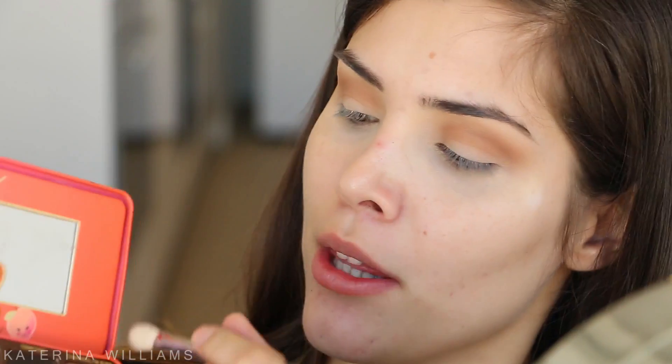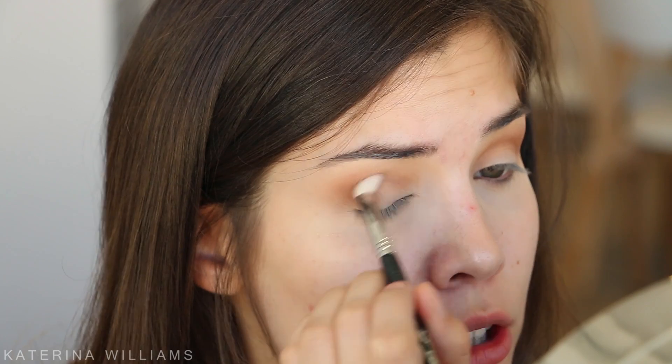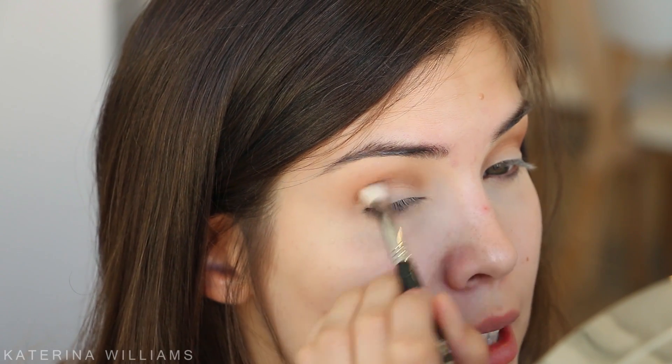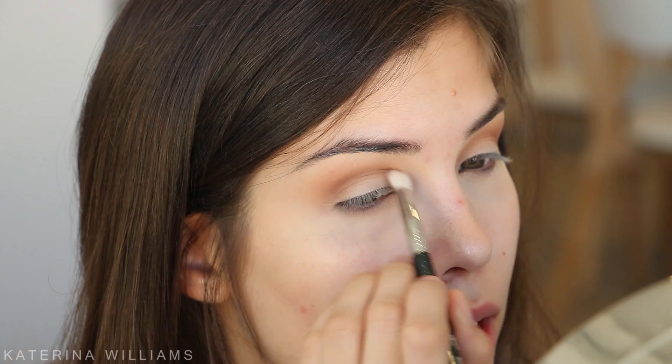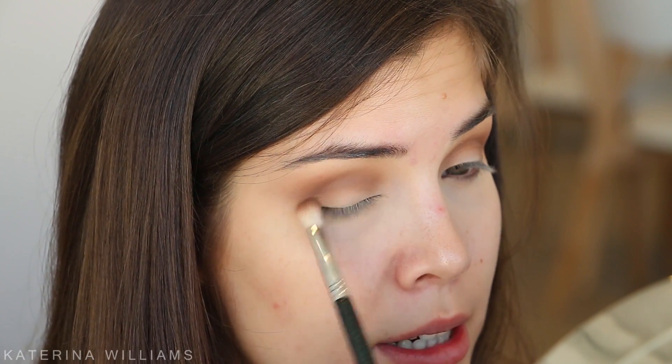Next I'm going to switch to a Sigma e25 brush and go in with Charmed I'm Sure, just up in the corner here, and blend this into my crease as well - but not take it as high up as we did with Puree, just to create some depth in the crease. This is my first time filming a talk-through video in my new apartment. I can't really tell the lighting situation right now - I might look really green. Just bear with me for this first video whilst I figure everything out. I sort of took this color down to the outer corner but I didn't really mean to.